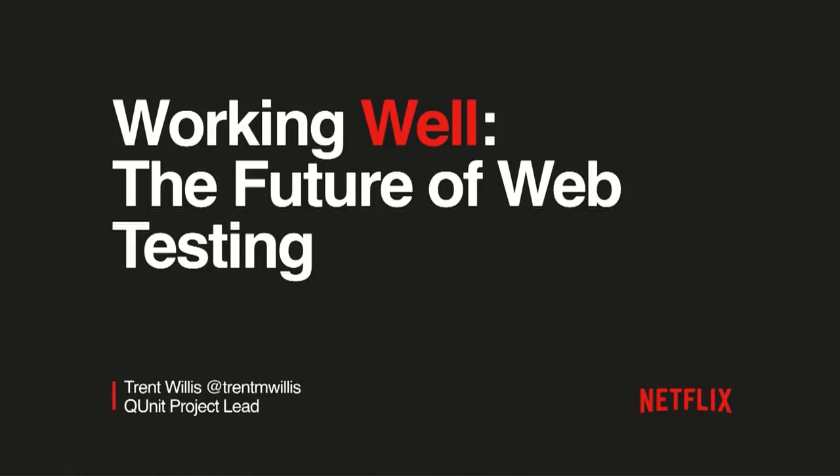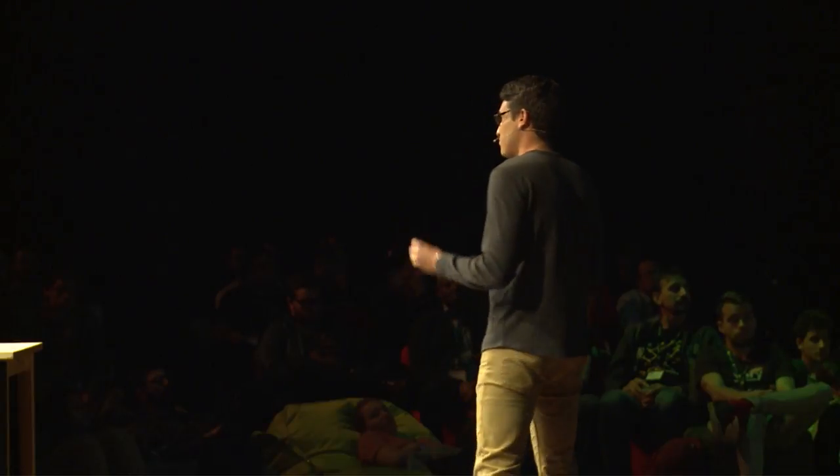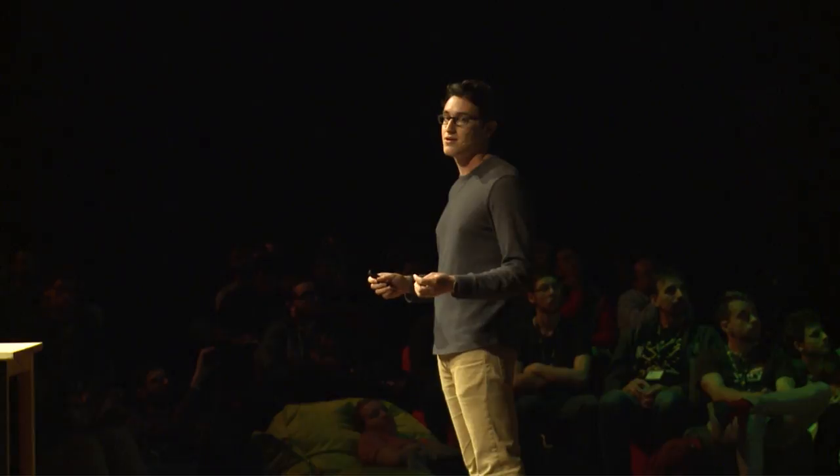My name is Trent Willis. I'm a senior UI engineer at Netflix currently, and project lead for the QUnit testing framework. And today, I'm here to let you know that maintaining quality software is hard — it's really hard. But I'm also here to talk about the future, and specifically how the emerging technology for testing web apps is going to make it so much easier for us to consistently deliver that quality experience that all of our users are expecting.